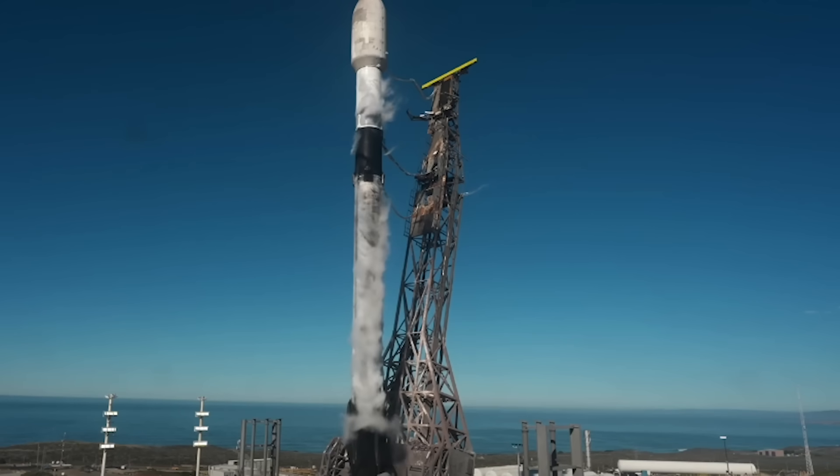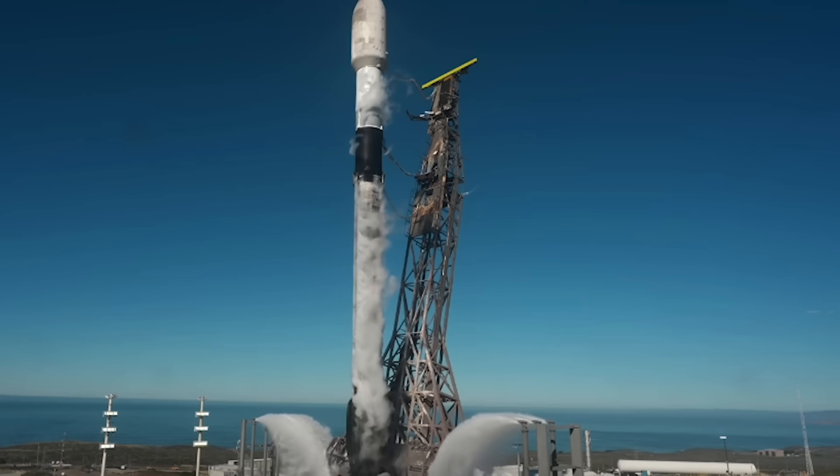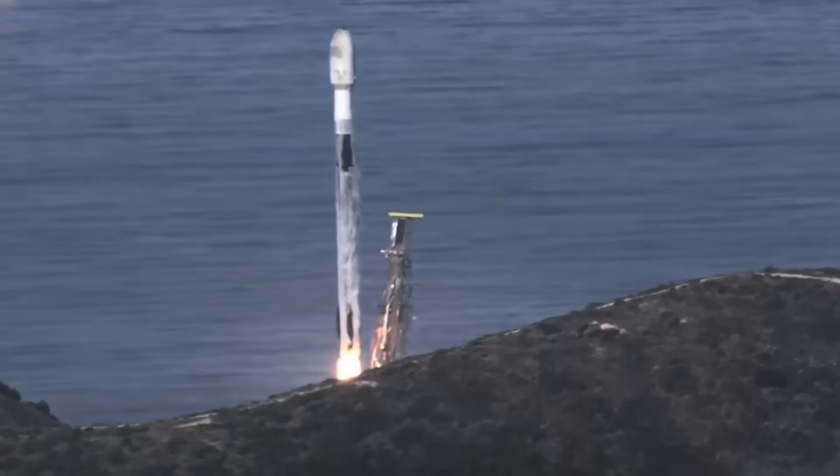9, 8, 7, 6, 5, 4, 3, 2, 1 — ignition, engines at full power, and liftoff. Go Falcon, go Transporter 15.